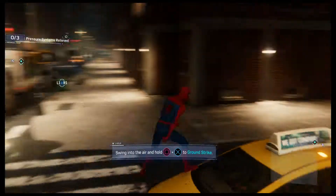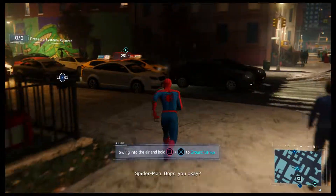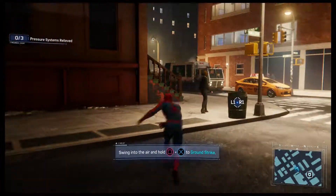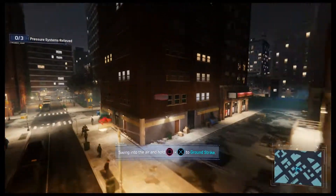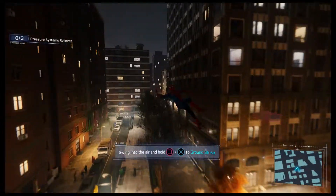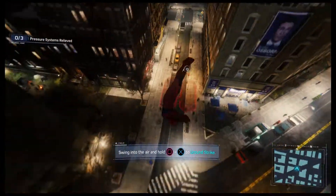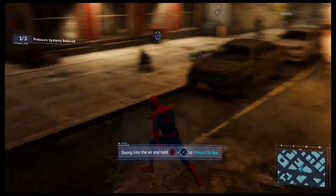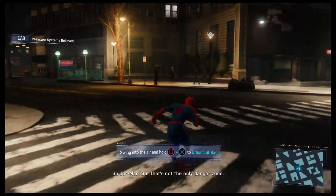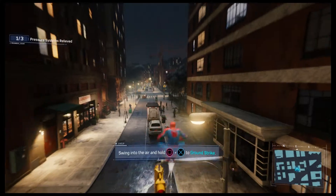I found a trouble spot. Did it, but that's not the only danger zone. I need to locate the other pressure points. Better hit the ground somewhere else to get a reading. I don't have much time.